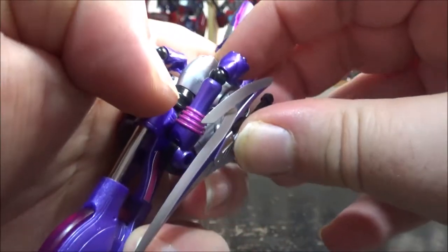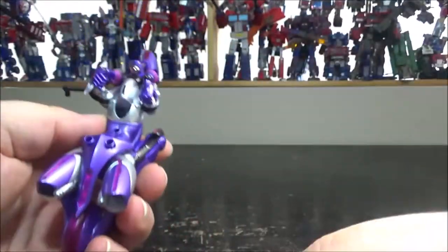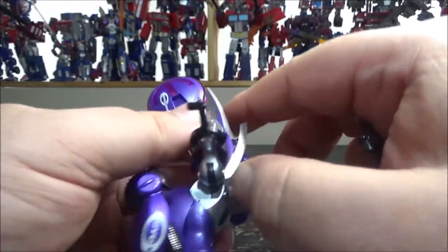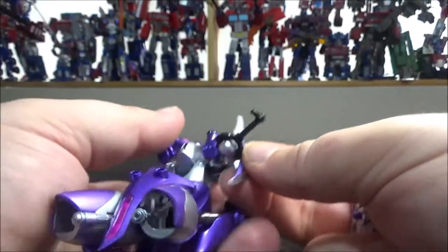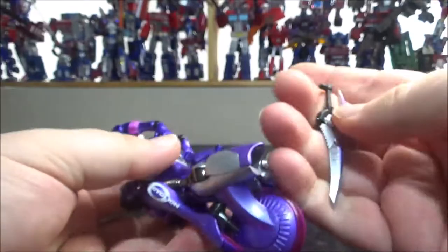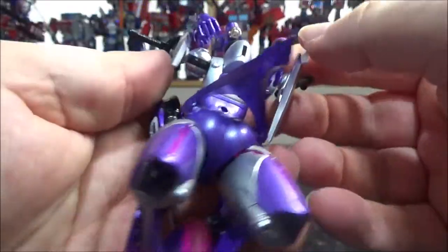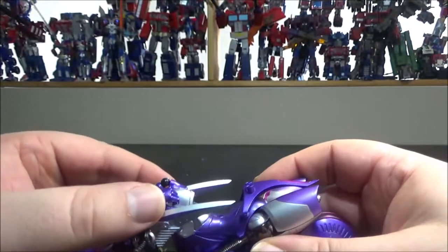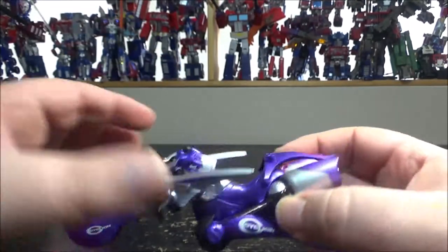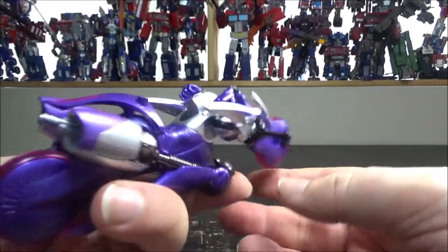You now have the bike mode. You can add the swords by plugging them on the sides of the arms, and the sword handles become the bike handles — that's pretty cool! Officially they go with the blades going inward. It looks good, though it does look dangerous if you were actually the rider with those blades pointing at you. But it still looks really good — a really nice bike mode.